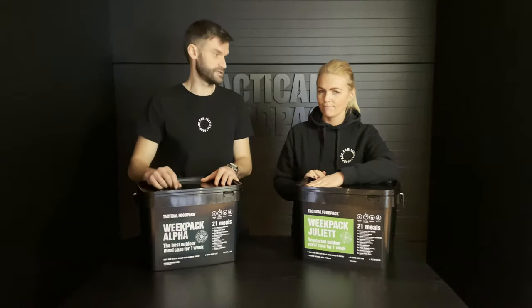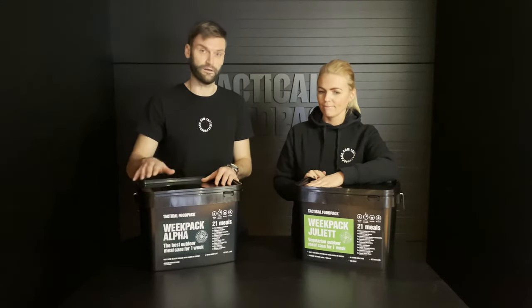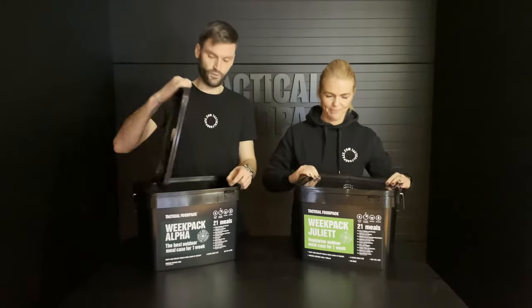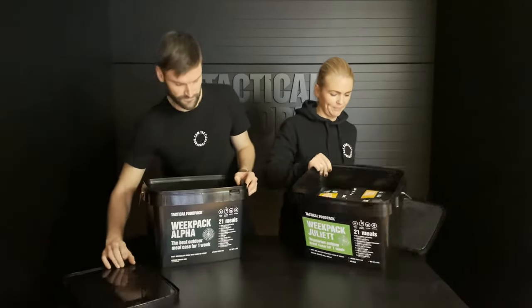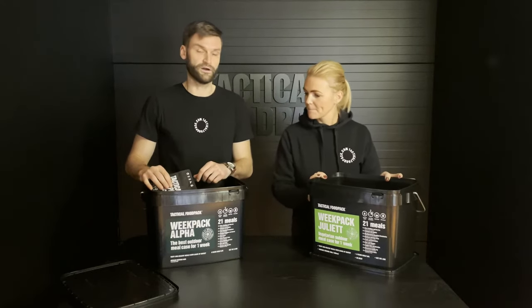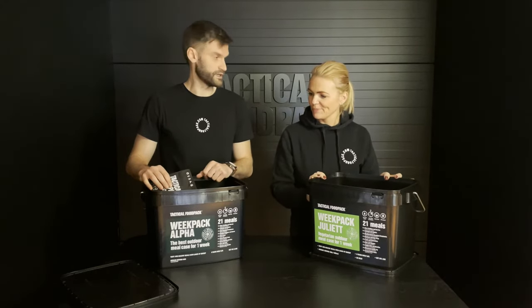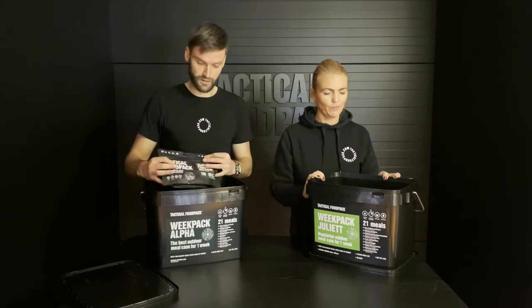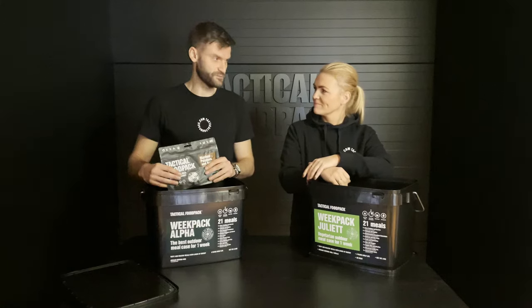Week Pack, as the name says, it's 21 meals for all the meat week. That's a peek inside — what we have, what's the difference. Week Pack Alpha is like one of the most popular products in our portfolio, and hopefully Juliet is also.